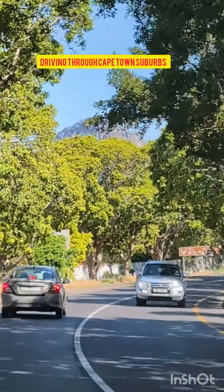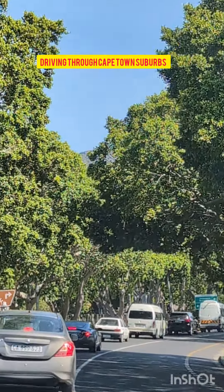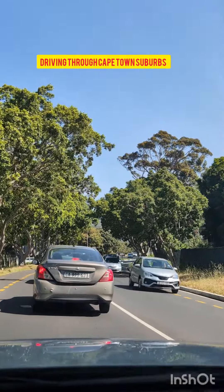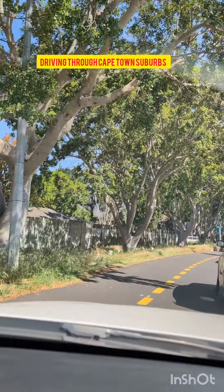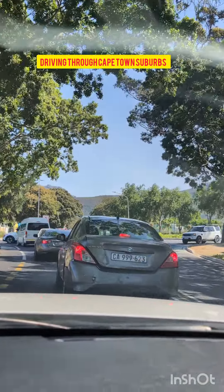This is a beautiful suburb of Cape Town. Cape Town is in the southern part of South Africa, which is quite a unique and modern city by global standards. Cape Town is a city whereby two large water bodies meet — the Atlantic Ocean and the Indian Ocean.